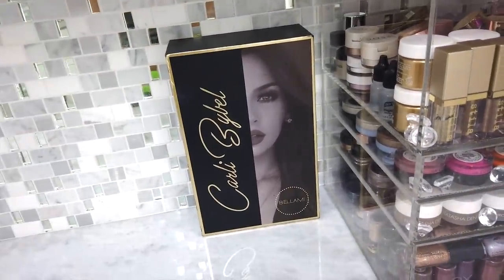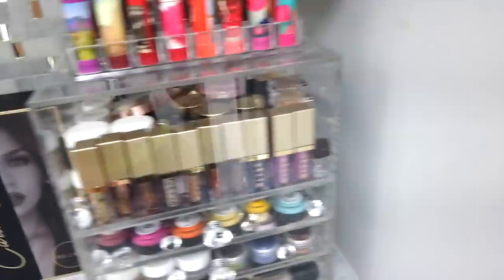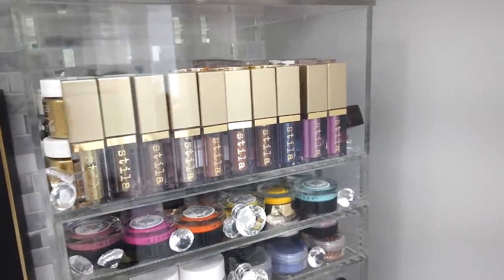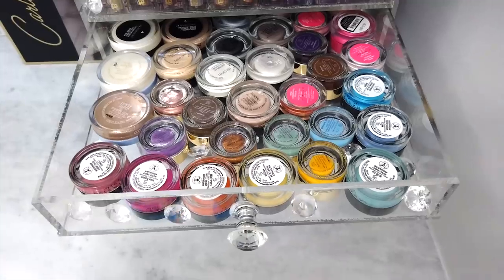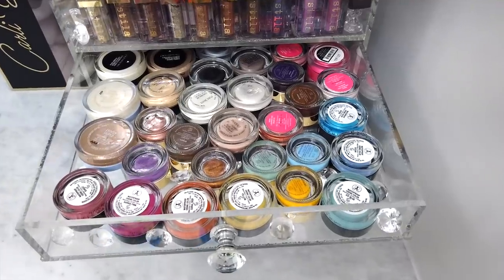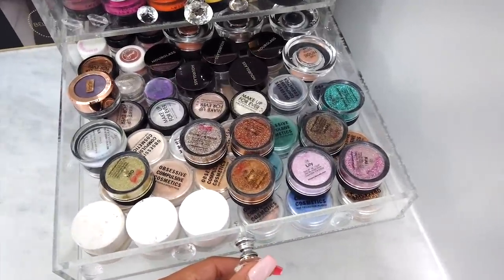Over here I have some more lipsticks in little lipstick trays, because you know I don't have enough. I have these Stila liquid eyeshadows — they're so amazing. Here I have cream colors: the Anastasia ones, which are a couple years old at this point, but I'll never get rid of them, plus other brands mixed in. And then in here I have some loose pigments and loose glitters.